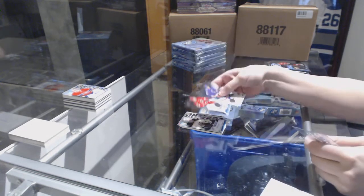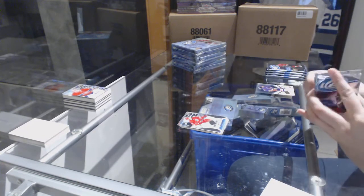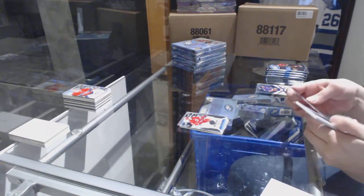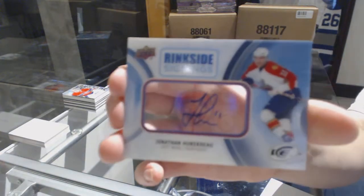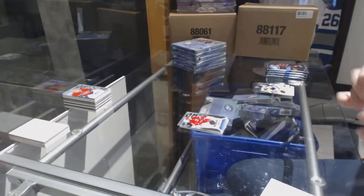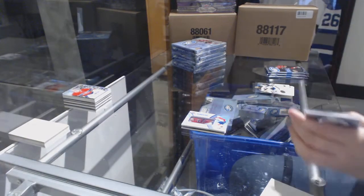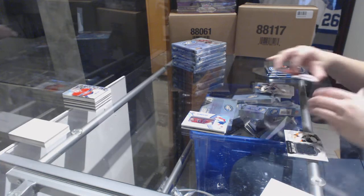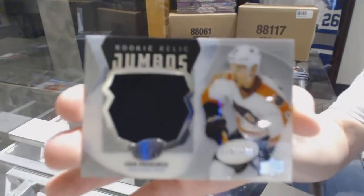Number to 249, Sebastian Aho, Carolina Hurricanes, a rookie. We've got ringside signings for the Florida Panthers — Jonathan Huberdeau. Rookie Jumbo Fabrics jersey, numbered to 199, Ivan Provorov for the Philadelphia Flyers.